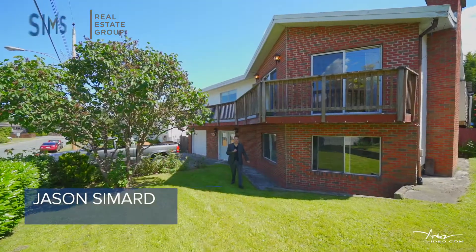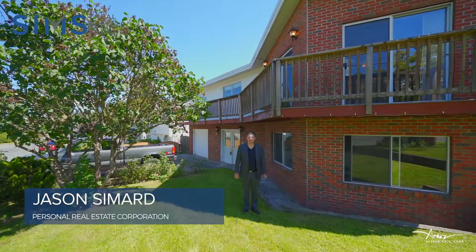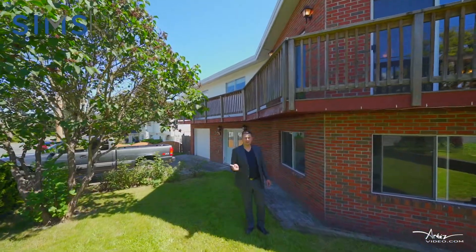I'm Jason Simard with the Sims Real Estate Group powered by eXp Realty, and welcome to 3126 Moorfield Road. Let's take a look around.